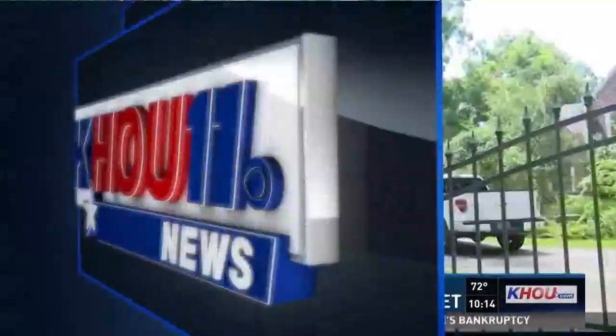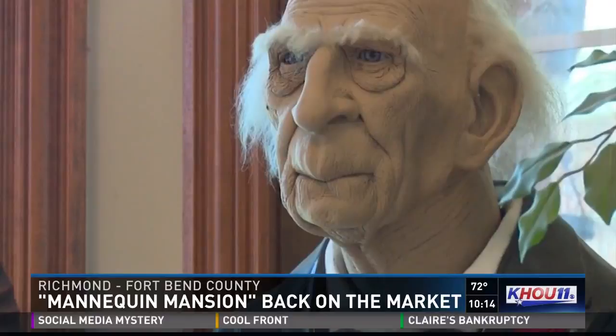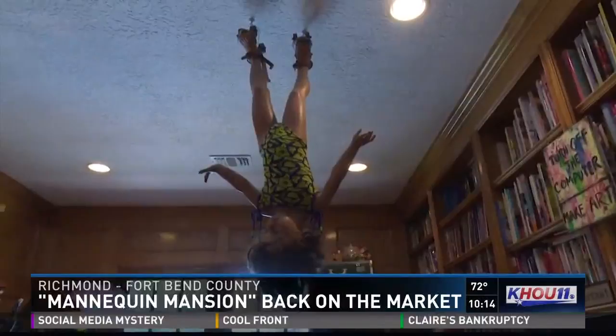A local mansion that made national headlines last year for its quirky interior design is back on the market. We took you inside the so-called mannequin house in Richmond last July. The owner is an artist who filled the house with her artwork, which includes dozens of mannequins in various poses throughout the home, some even hanging upside down from the ceiling.